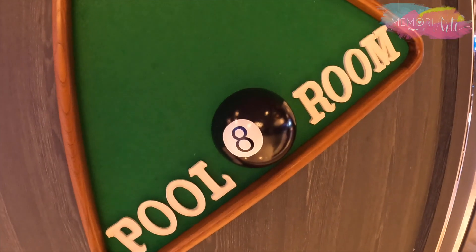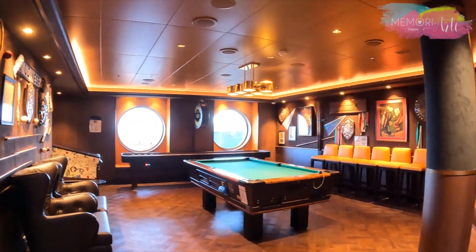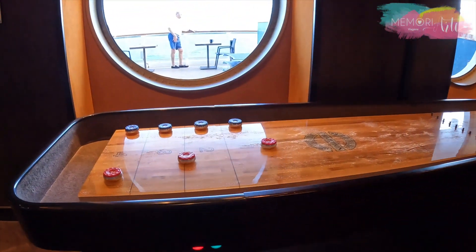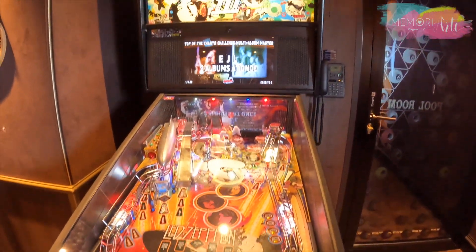A sala de bilhar é toda equipada e as portas são à prova de som para você se concentrar naquela tacada especial. Além da mesa de sinuca, tem vários outros jogos para toda a família.